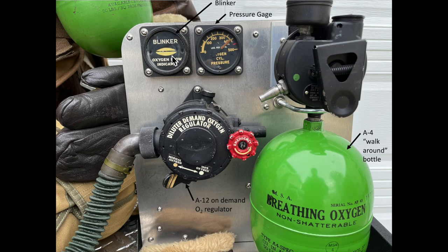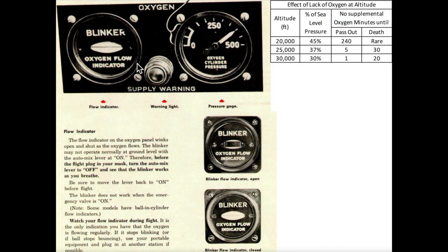The oxygen regulator ensured that the correct ambient air-oxygen mixture was fed to the crew member. Oxygen flow gauges were located at each one of the crew stations. The gauges included a blinker, a pressure gauge, and a low pressure warning light. The blinker provided a visual cue that oxygen was flowing as it blinked while the crew member took a breath. The oxygen pressure gauge was normally operating at 400 PSI. The oxygen warning light would be illuminated if the oxygen system pressure fell below 100 PSI.